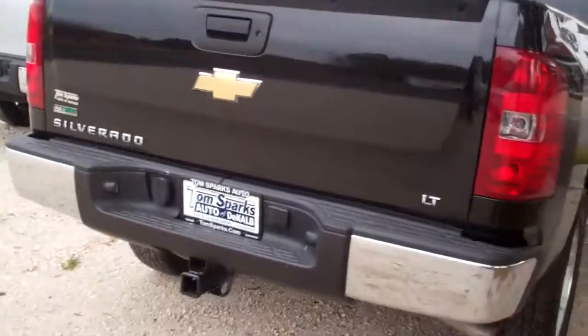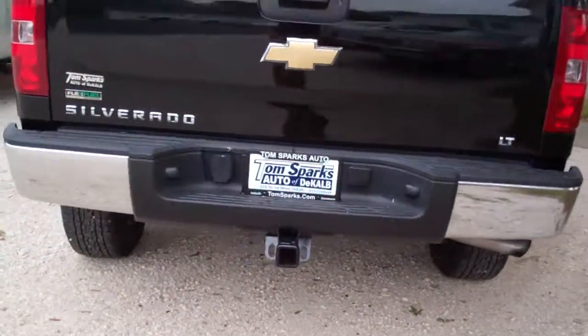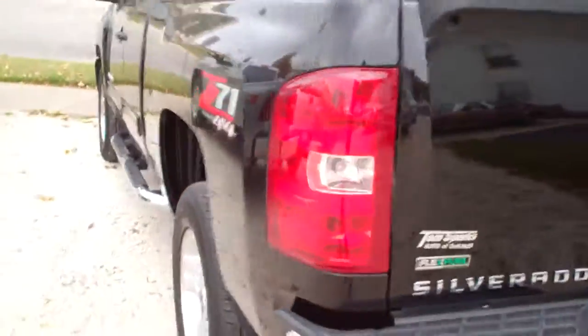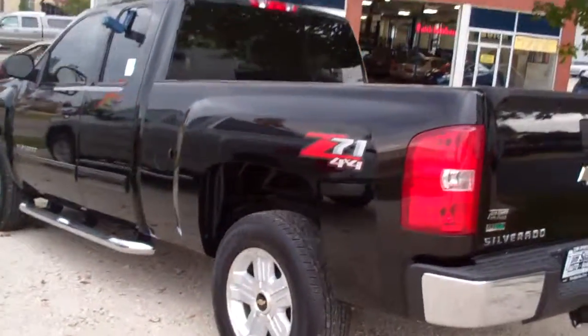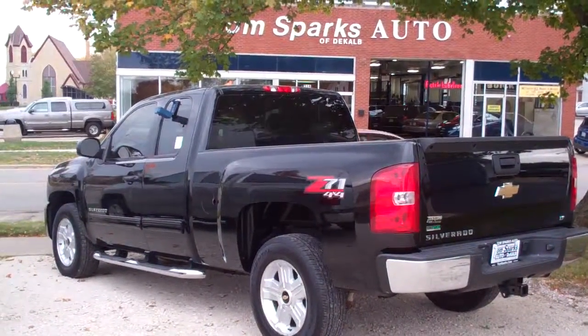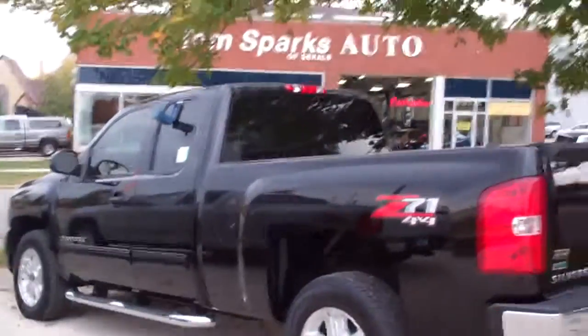LT edition, got the rear towing package, nice little bed mat in the back here, 4x4, V8 5.3 liter — got the right everything in it. Good looking truck, no accidents on it.